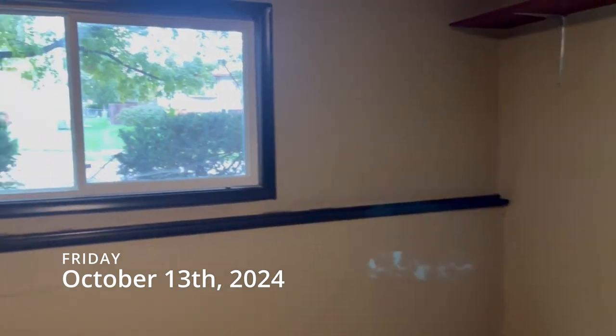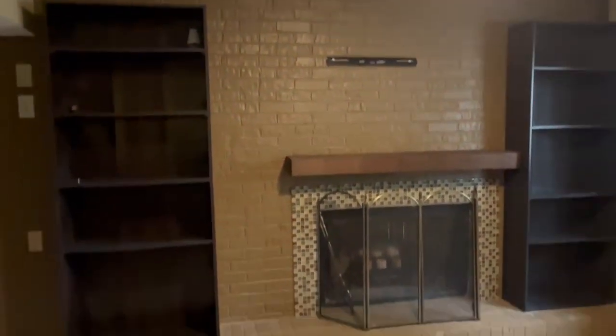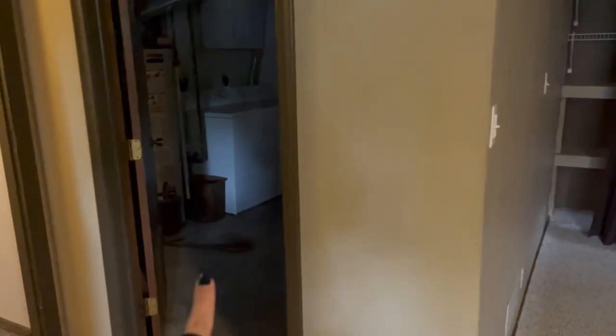Here is the new office — it's got a window! And there's the eBay storage area with a laundry room right there.